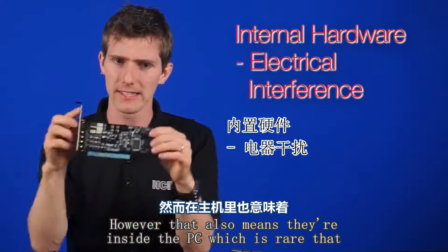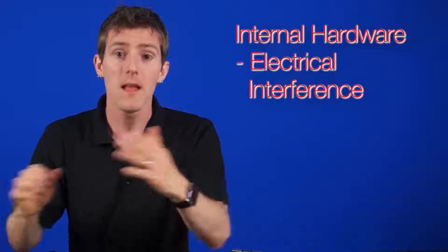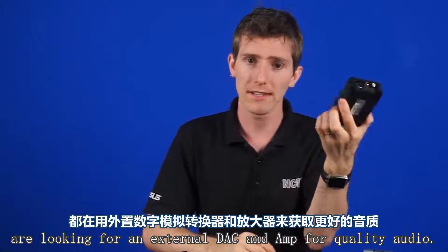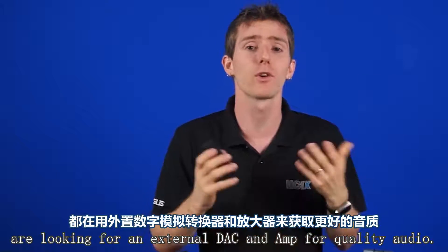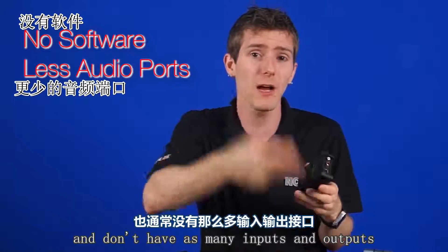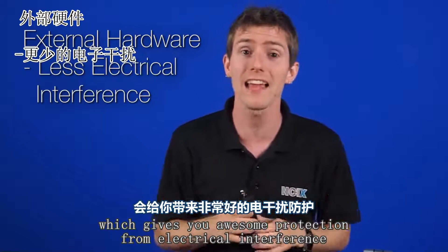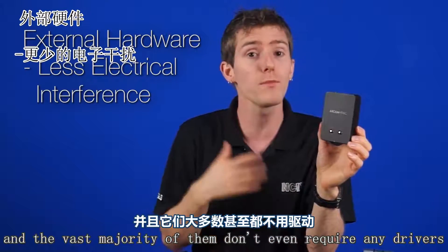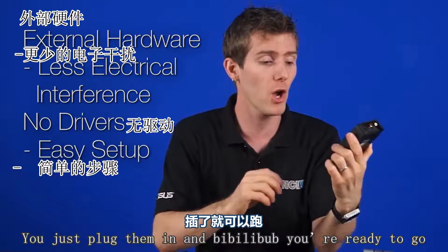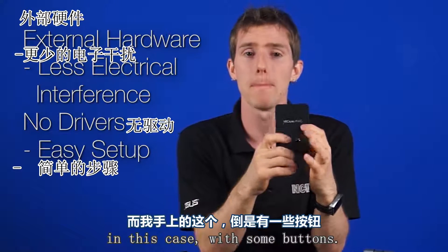However, that also means they're inside the PC, which is where that interference you're trying to get away from resides. That last point is actually why most people these days are looking for an external DAC and amp for quality audio. While they don't generally come with any audio tweaking software and don't have as many inputs and outputs on average, they're outside the PC case, which gives you awesome protection from electrical interference, and the vast majority of them don't even require any drivers. You just plug them in and you're ready to go. Everything is controlled usually via a volume knob or in this case with some buttons.